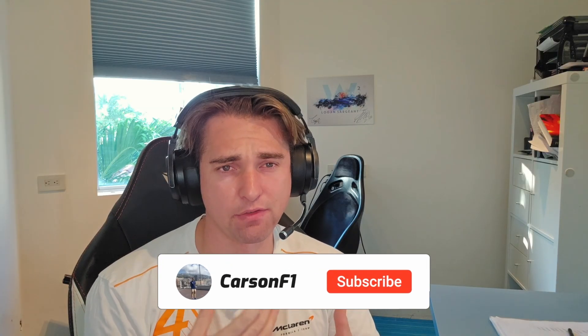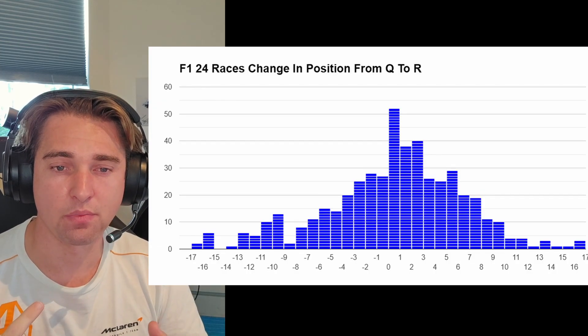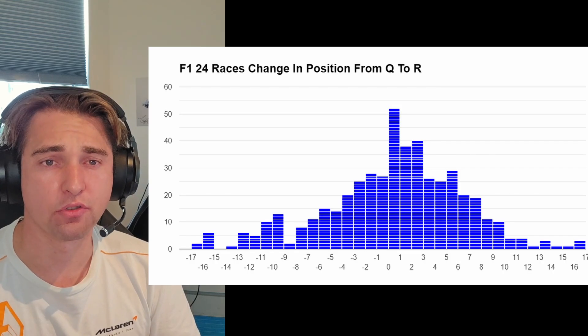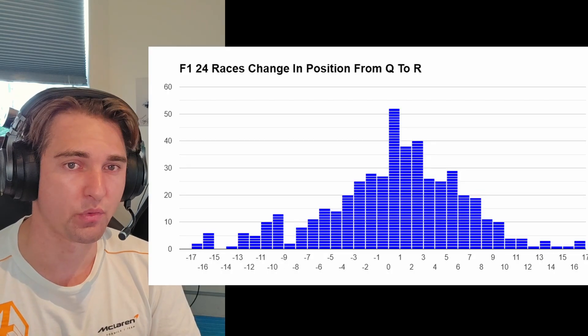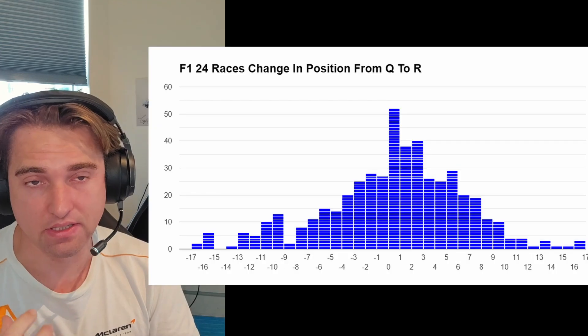The results were interesting. The first thing you can do is make a histogram of F124 versus F125, plotting the frequency of the change in position, with zero being the most frequent on both graphs. The next most frequent is a gain of one or two positions. No one has gained more than 16 positions in any F124 or F125 race, and the most anyone has ever lost was minus 17.